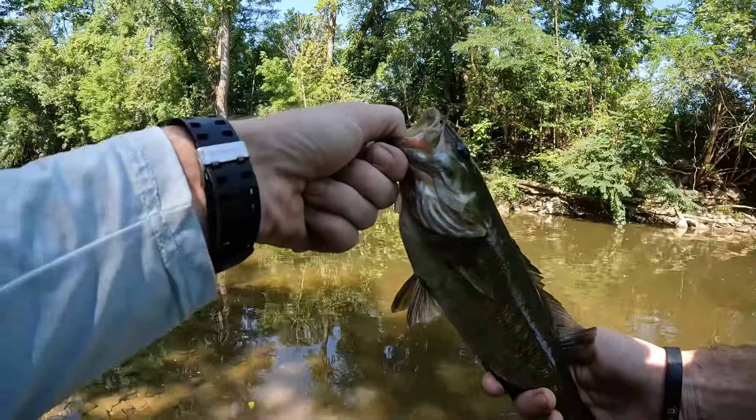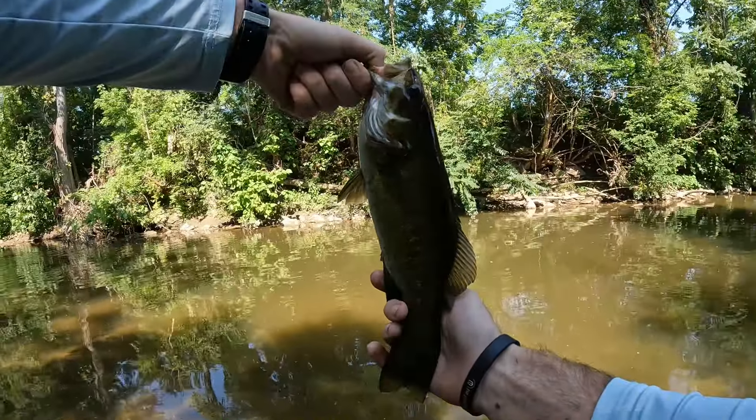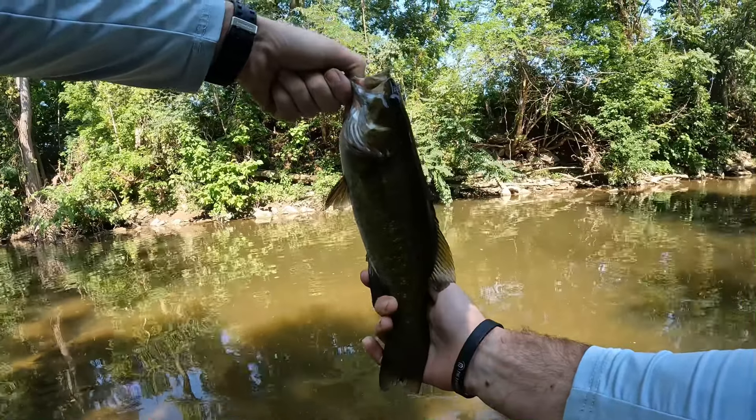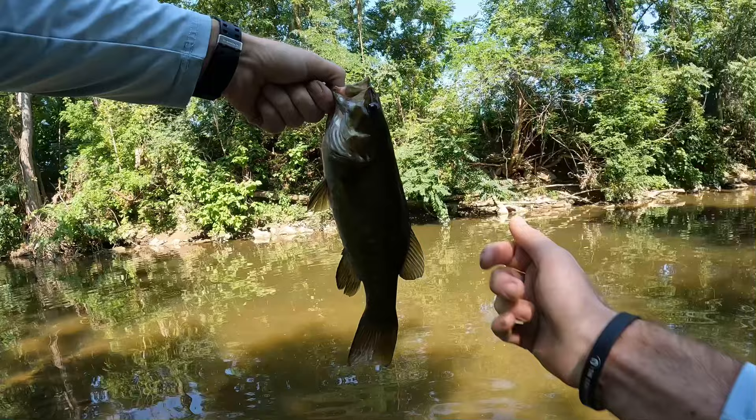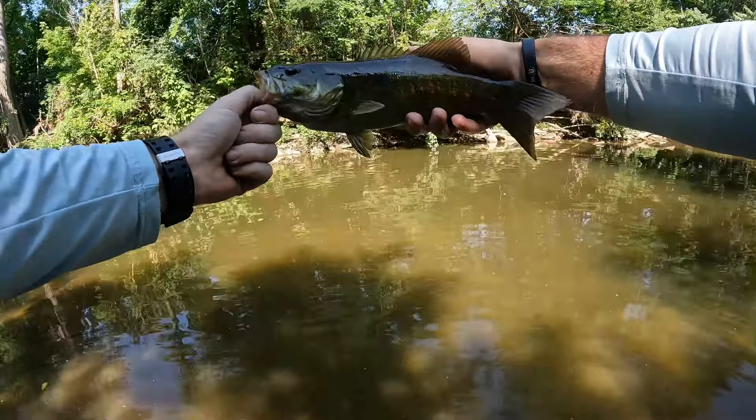That's on a size four Meps Aglia dressed with the tail. Sorry, we got a train in the background — there are train tracks along here. Look at that, our second smallie. First one we caught on the Rapala OG Slim; this one we caught on a Meps Aglia dressed.